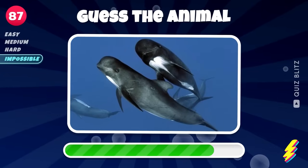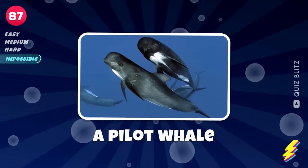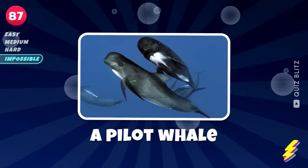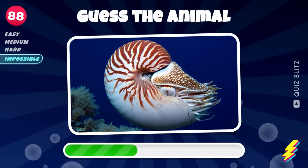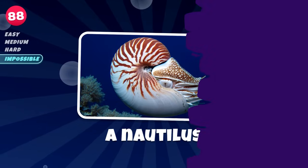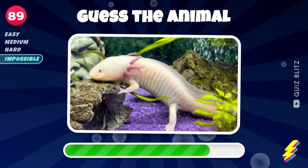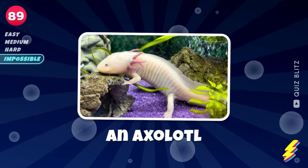This one is really tough. A pilot whale. A nautilus. A real Pokémon. An axolotl.